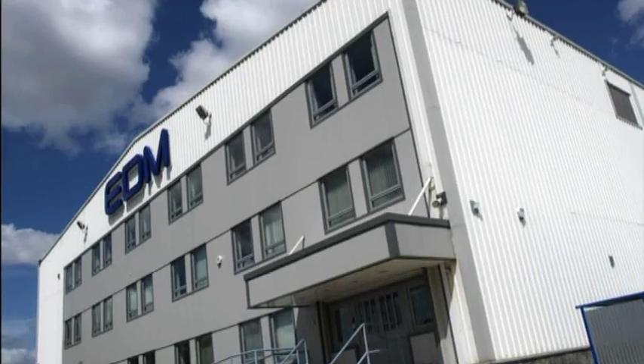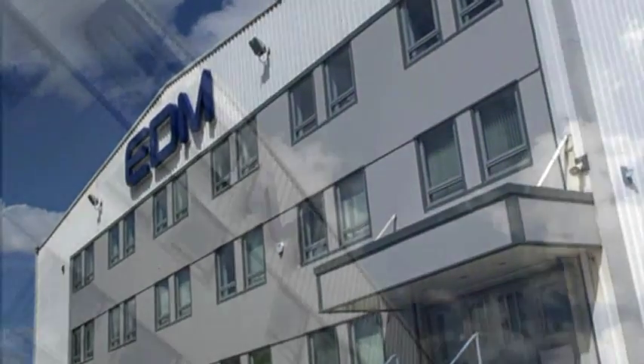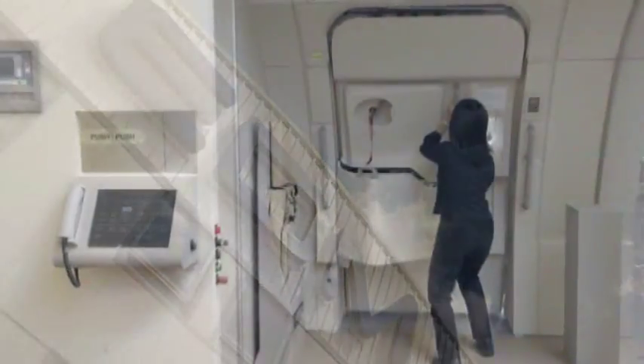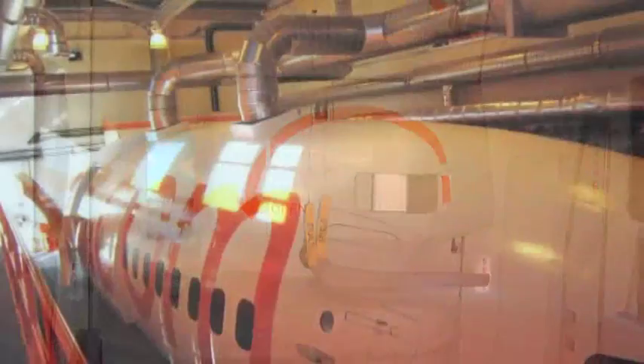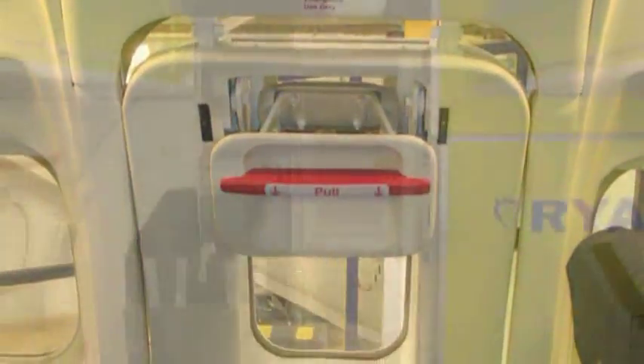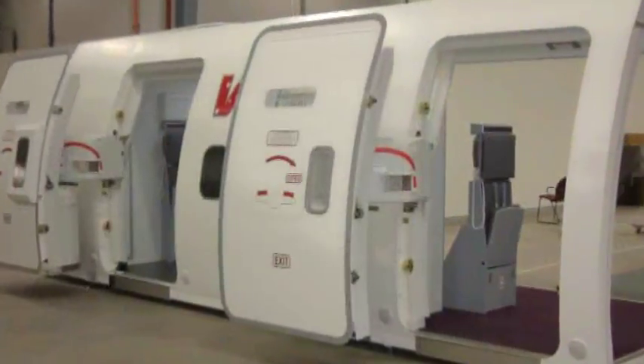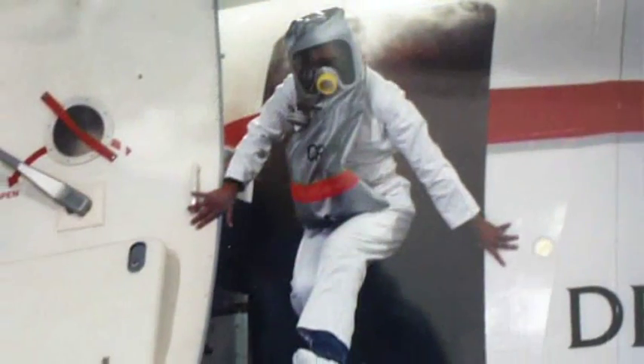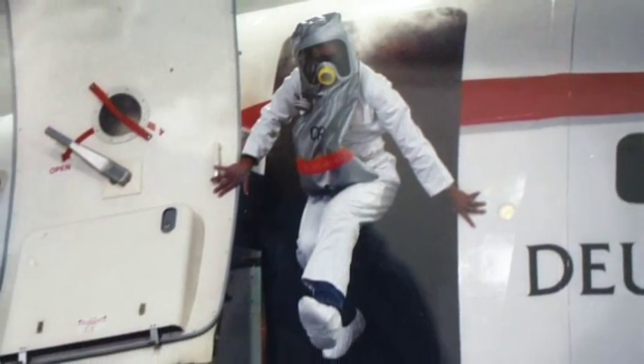With over 35 years experience in designing and manufacturing a range of intuitive and interactive training equipment for a range of industries, EDM has emerged as a world-leading supplier of affordable, high-quality cabin and door simulators used to train and certificate airline cabin and flight crews.